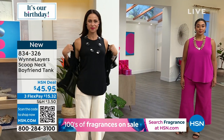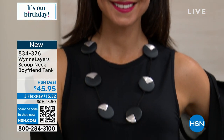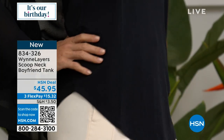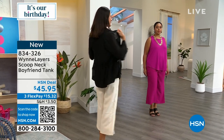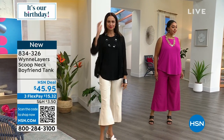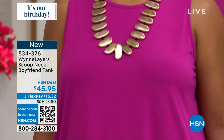It's a rayon span — 5% spandex, just enough stretch. You'll notice it doesn't cling anywhere to the midsection; it still gives you great shape. I love the layering options: you can tuck it in, it can be casual, it can be dressy. It's one of those foundational pieces, but the fabrication is beautiful for this time of year. It just feels incredible on the skin.